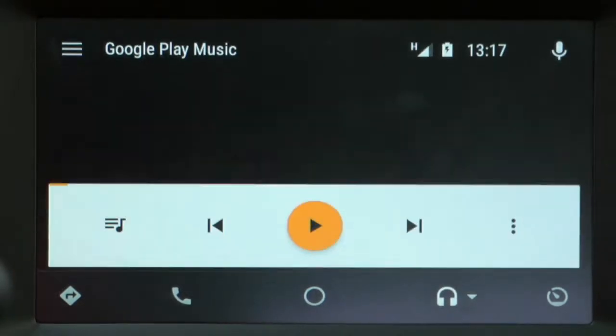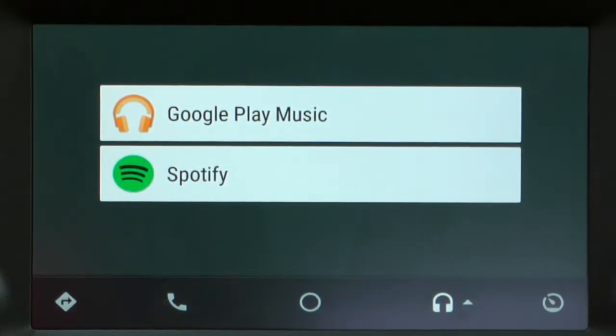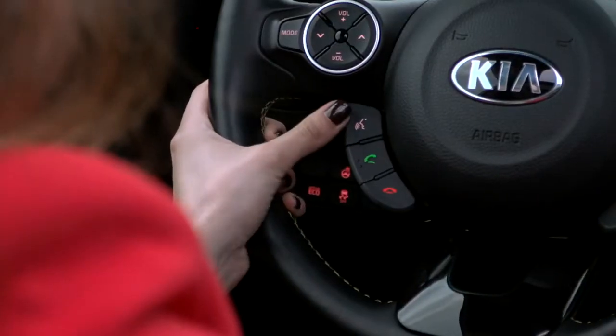Within the music menu, you can listen to songs and podcasts from apps that support Android Auto. You can also use the voice button to search for music instead of scrolling through hundreds of song titles. Play Yellow Submarine, The Beatles.